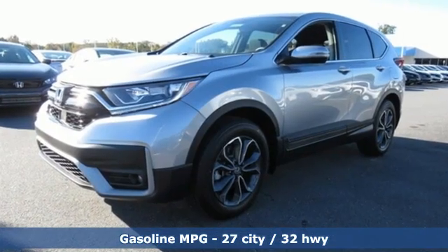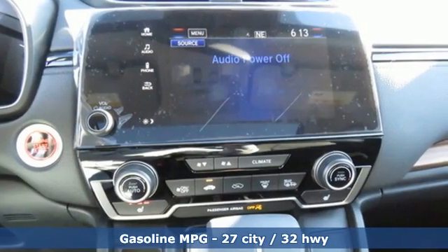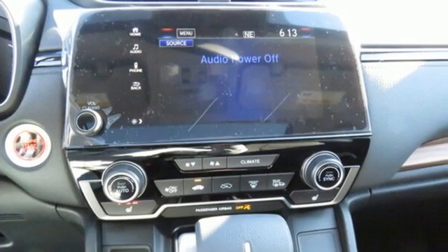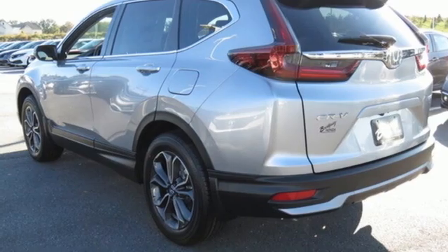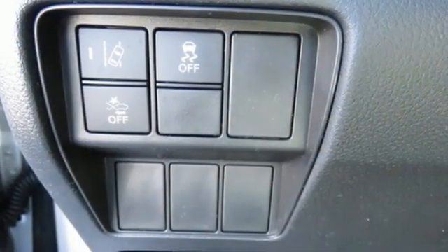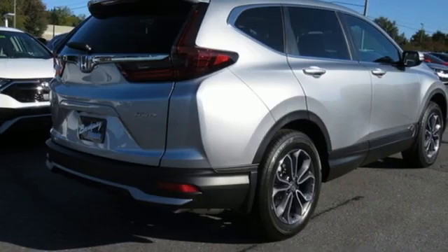Continuously variable automatic transmission, dual zone climate control, streaming audio, digital instrument gauges, front heated bucket seats, remote engine start, external memory control, power sliding and tilting sunroof, doors and push button start proximity key, and intercooled turbo inline four-cylinder engine.